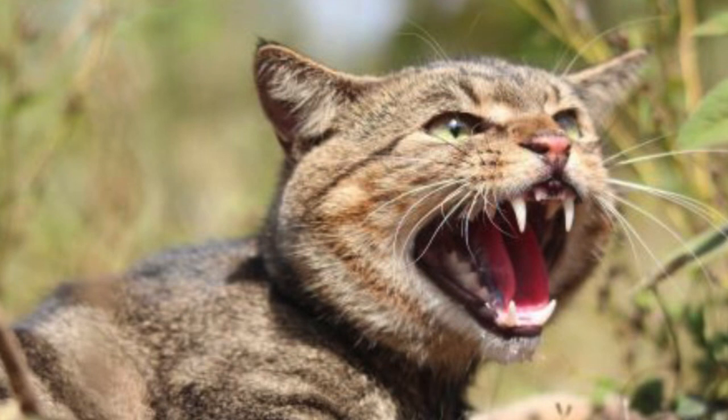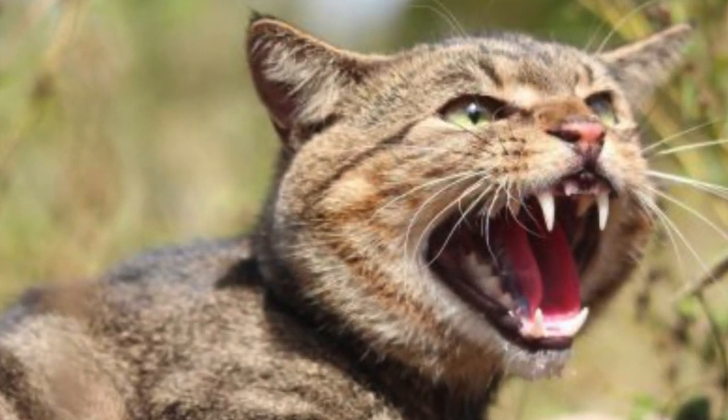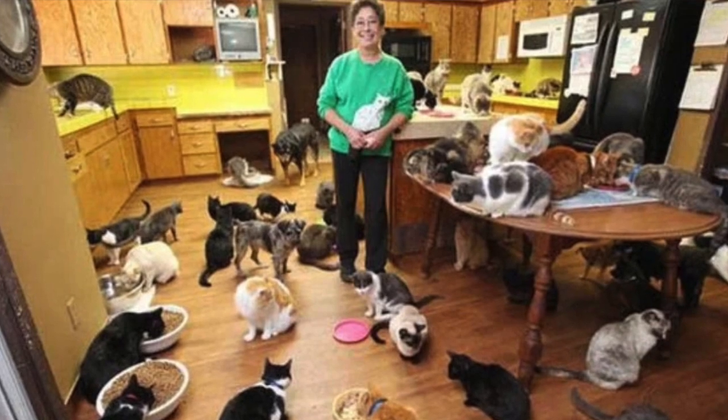In 4th place for our most invasive species comes the feral cat. Now the cat is something that gets people's backs up all the time when you talk about it, because people love their cats. And look, I get it, but the cat is the 4th most invasive species in the country.